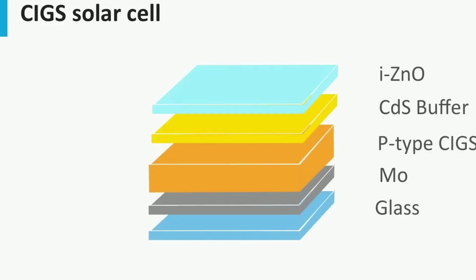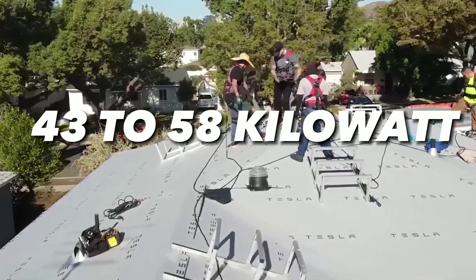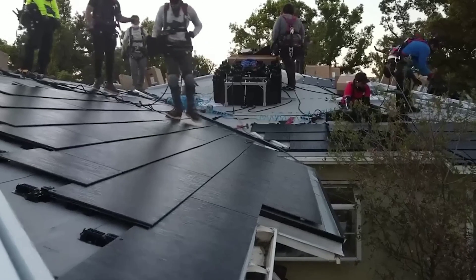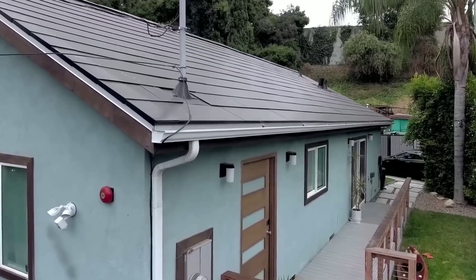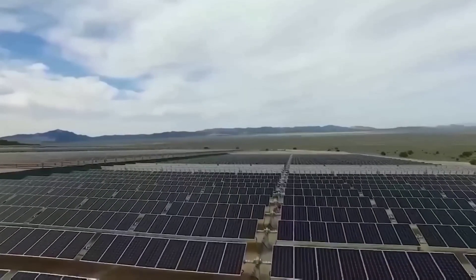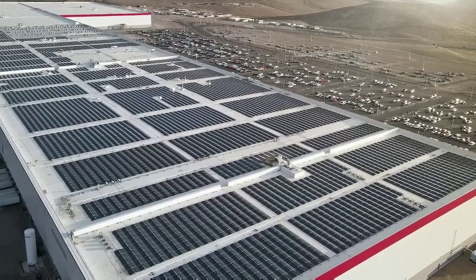A large Tesla solar system of 11.34 kilowatts can produce an average of 43 to 58 kilowatt hours per day, or 1,500 kilowatt hours per week. With the new cell, it could produce 1.5 million kilowatt hours per week. The new cell is a big advancement for Tesla and the renewable energy sector. In the future, this cell could help Elon Musk achieve his goal of providing electricity for the whole United States — and he said he is very confident that he can do it.